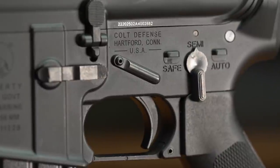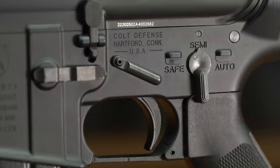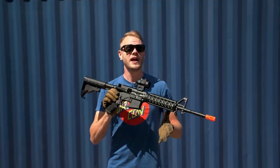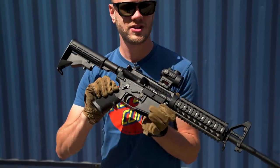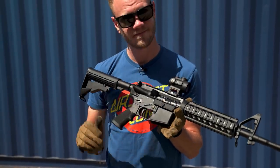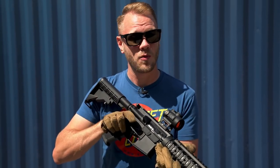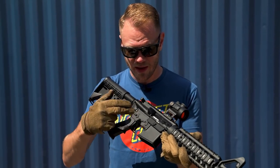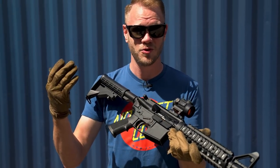A semi-full set of ambidextrous controls are present, including a select fire switch and an ambi mag release. It is worth noting that the bolt release is only on the left side. Unlike an AEG, the select fire switch on a gas blowback rifle will only switch to safe if the bolt has been racked. The anti-walk pins on either side of the receiver perform an actual function, keeping the trigger group pins in place and not vibrating out when the whole system is vibrating due to recoil.